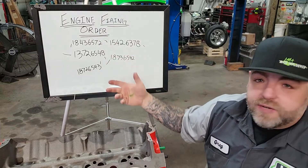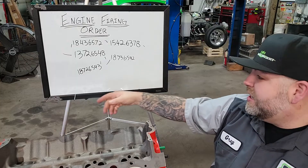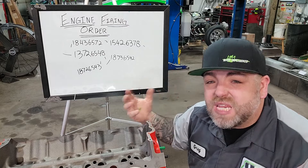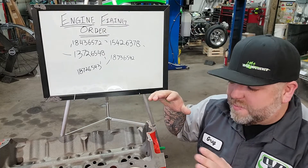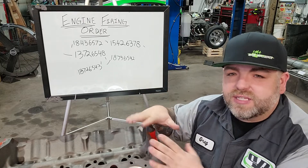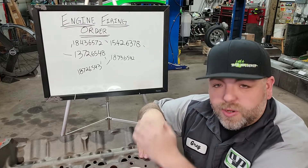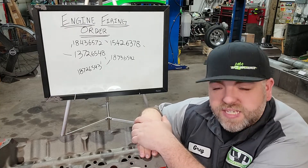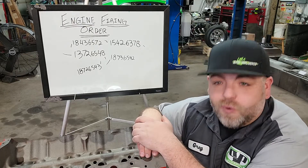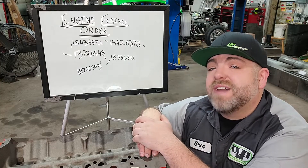We've got a bunch of different firing orders on here: 1-8-4-3-6-5-7-2, 1-5-4-2-6-3-7-8, 1-8-7-2-6-5-4-3. What does all of this mean? Let's get into what all of that means, and then what a firing order swap is and how everything is happening inside the engine. We're going to cover both your standard Chevrolet and Mopar, which uses 1-8-4-3-6-5-7-2, and we're also going to cover Fords and see why their firing order is different - or maybe it's not so different.